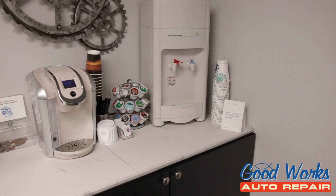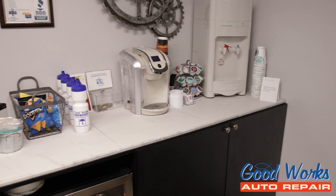We have a Keurig, hot and cold water — you can have tea, whatever you please.